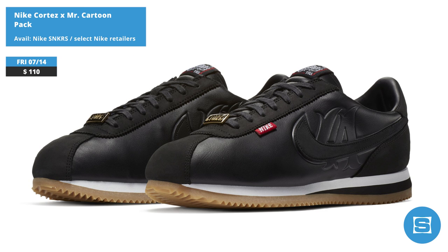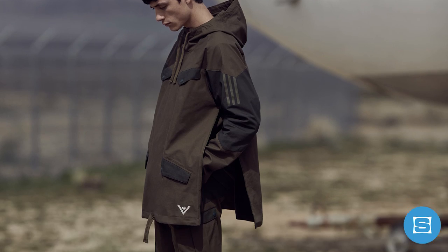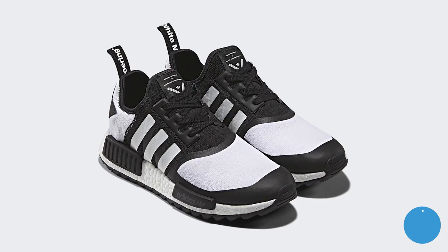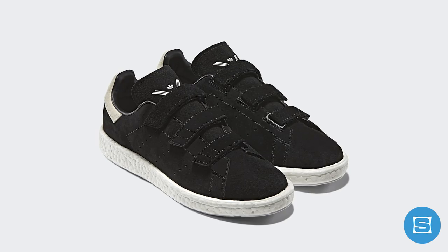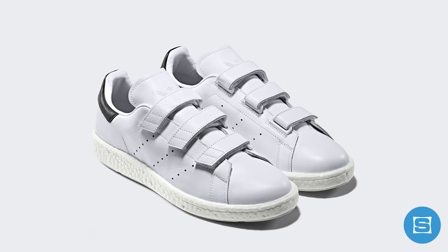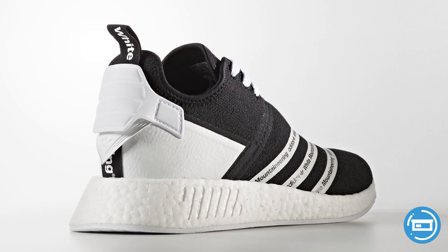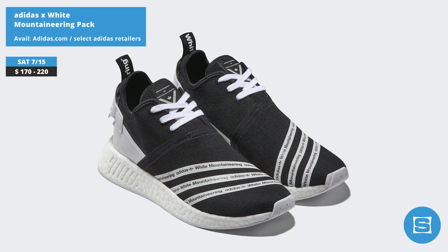Release date is July 14th at a retail price of $110 each. White Mountaineering is linking back up with Adidas for a collection of elevated technical apparel and sneakers designed for the colder months ahead. The collection features two NMD Trails, two NMD R2s, and two Stan Smith CF Boosts. All the sneakers feature premium materials that include PrimeKnit, premium suede, and Boost cushioning. Release date is July 15th, with retail prices ranging from $170 to $220.